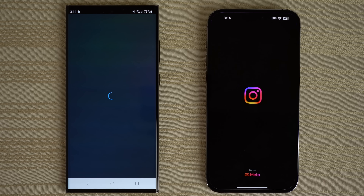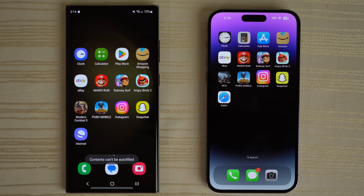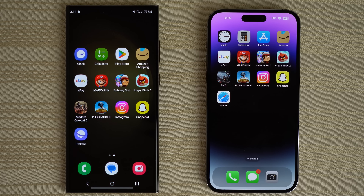Instagram — very close, giving that to the iPhone. Snapchat — giving that to the S23 Ultra. And of course, we have Samsung Internet Browser and Safari up next.